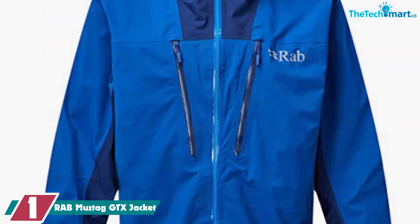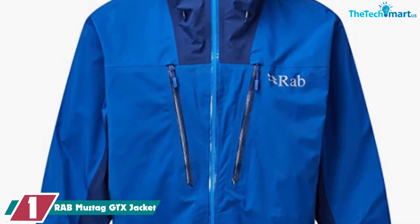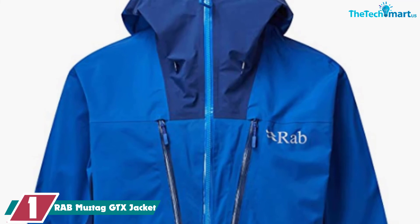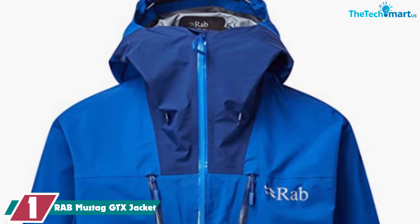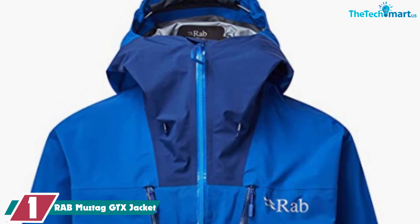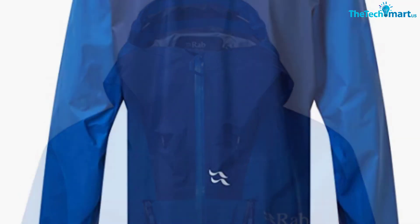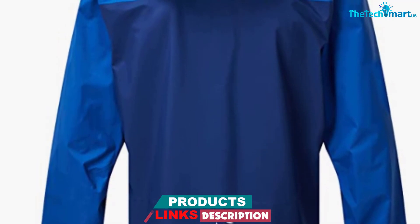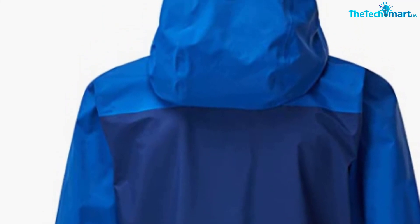And finally at number 1, we have the Rab Muztag GTX Jacket. The Rab Muztag GTX is a great all-round hardshell jacket, especially if breathability is a key ingredient you're looking for. Rab has used some great ideas to enhance breathability. The jacket is made from 40D Gore-Tex Pro waterproof technology to ensure it's durable and weatherproof. You can throw any kind of weather at this jacket and you'll still be dry and warm. Instead of using the 40D Gore-Tex everywhere, Rab added 30D Gore-Tex active panels in areas like under the arms to give the jacket better breathability, so you don't overheat while on your outdoor adventures.